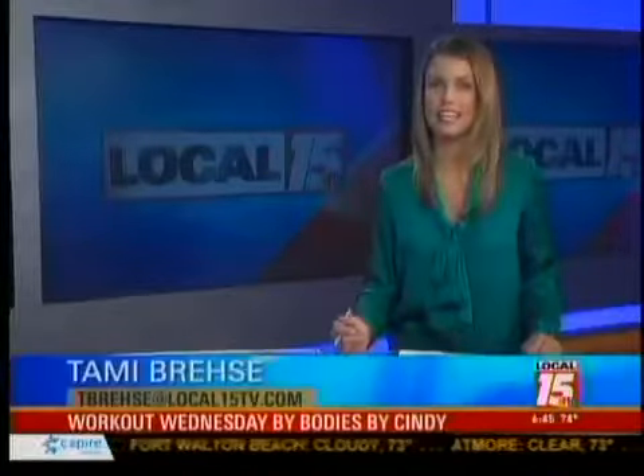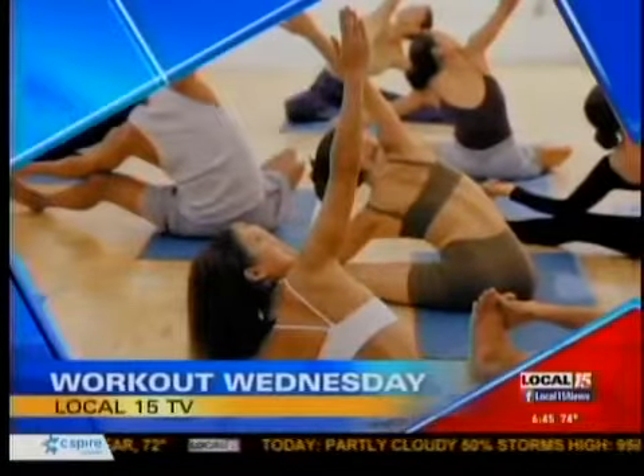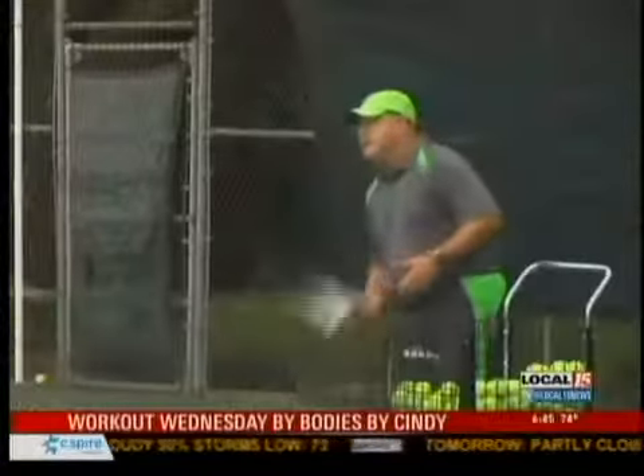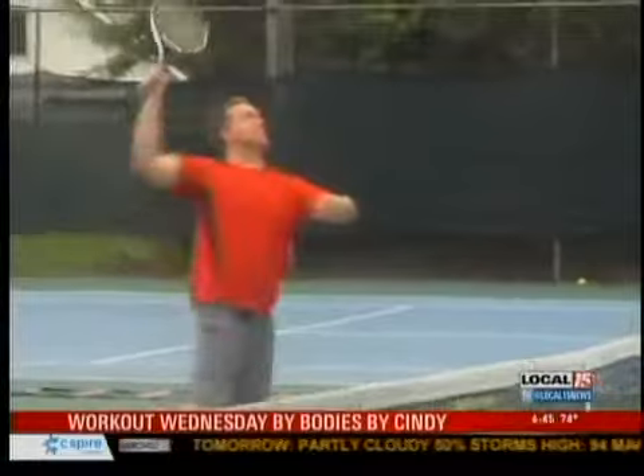Kelly wants a workout guaranteed to burn calories and make you sweat, and it happens far away from the gym. Pat Greenwood takes a cardio tennis class in our Workout Wednesday. It's music, it's movement, and it's a workout that's as fun as it is challenging. Welcome to cardio tennis.